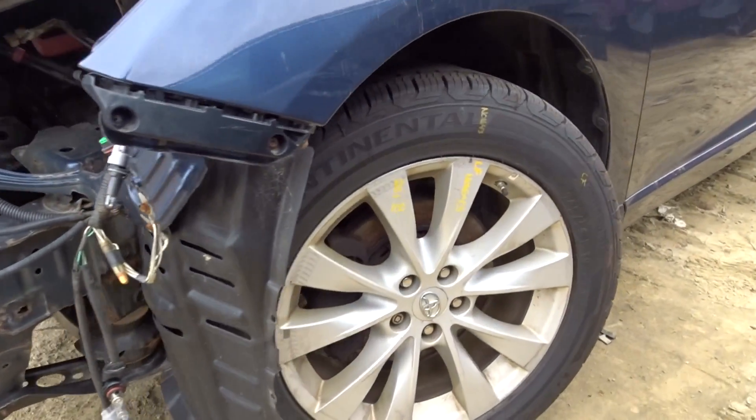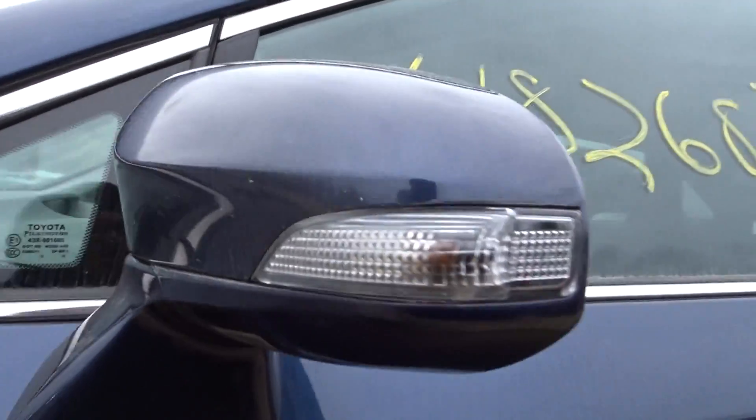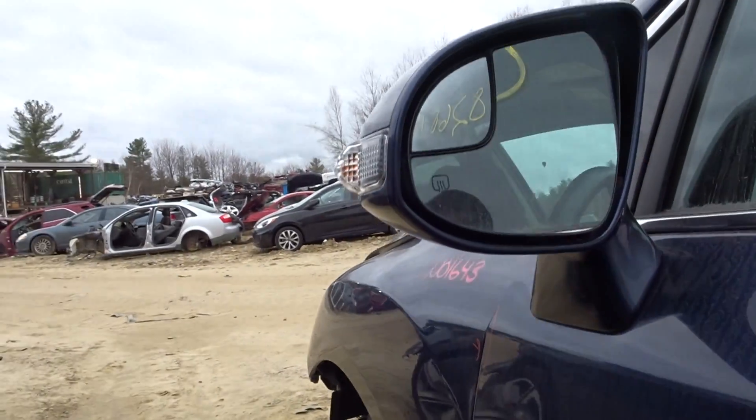Left knee complete: control arm, spindle, strut. Got a good left door mirror, power, body color cover, turn signal on there, and it is heated.